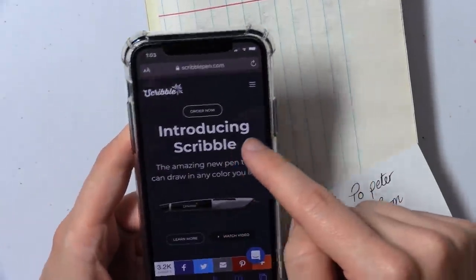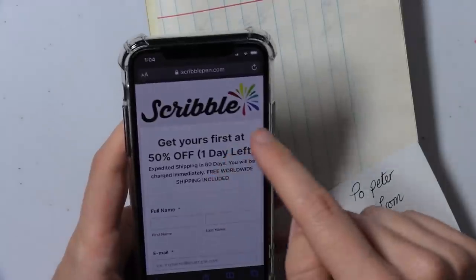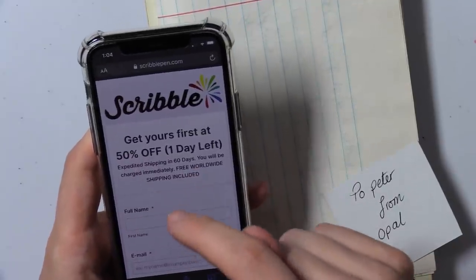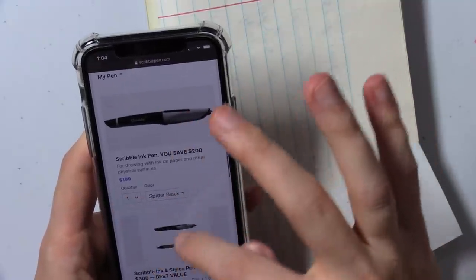I'm more than happy to try things out unless they're complete scams. Have you seen that pen — the scribble pen — that claims it samples a color and then draws it onto the paper and can sample any color? This thing is a total scam. It's been kicked off of pretty much every Kickstarter platform. If you click buy, it says 'get yours first at 50% off, one day left.' It's said 'one day left' for about seven years now. Don't buy this. They will not refund your $200 or $300 or $100.